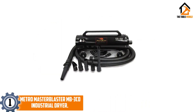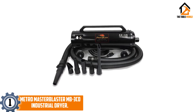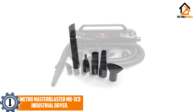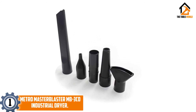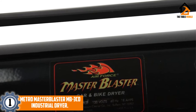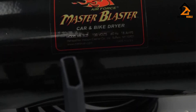And finally at number 1, we have the MetroMaster Blaster MB3CD Industrial Dryer. The MetroMaster Blaster MB3CD Industrial Dryer is the best model to go with if you're looking for something easy to operate and work with. The best feature, other than its cleaning and blow-drying capability, is that it comes with wheels, making it easy to maneuver when cleaning. The recyclable filter is a plus. Additionally, you can clean them regularly to ensure peak performance. However, make sure that you replace them after a certain amount of time, since filters aren't meant to last more than a year.